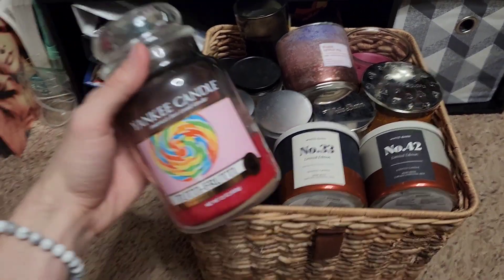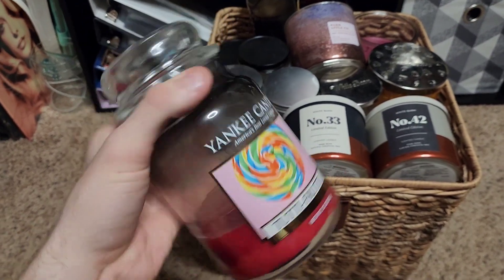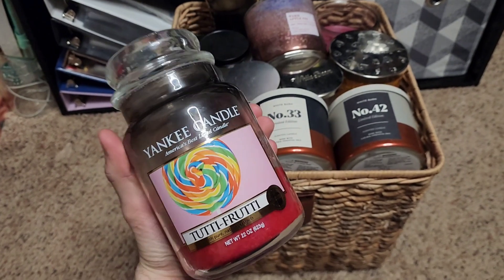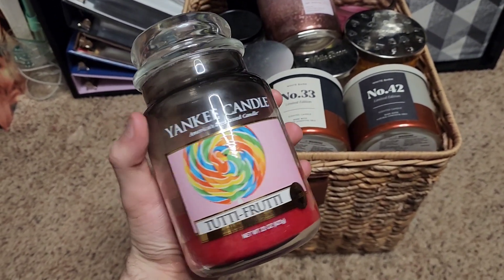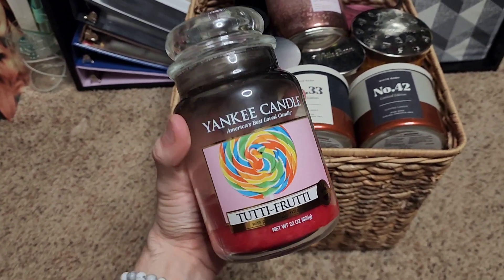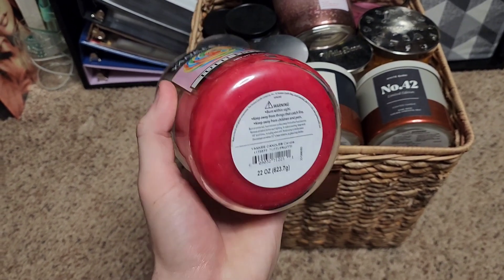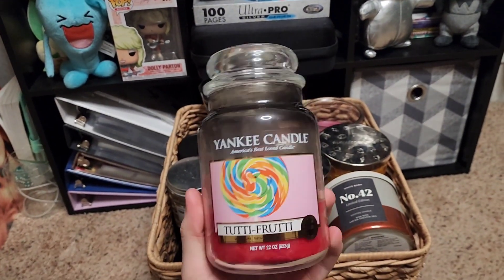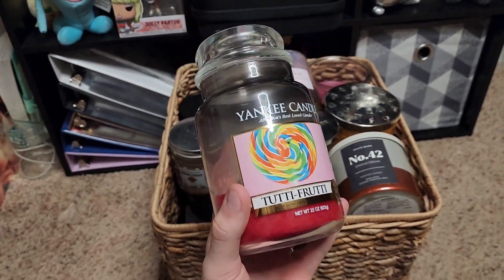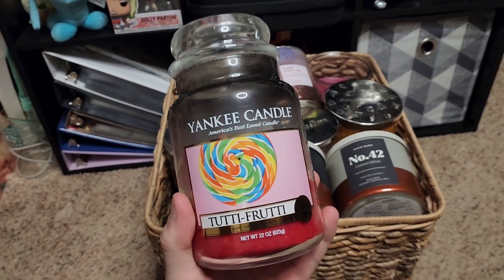We have this Yankee Candle Tutti Frutti. This did provide a lot of soot — that is usually the case with these, with the old labeling for Yankee Candle. But I did love this scent. I put it on the lavender candle warmer towards the end and let it sit for a good three days. It sort of reminded me of the smell of a C4 energy drink.